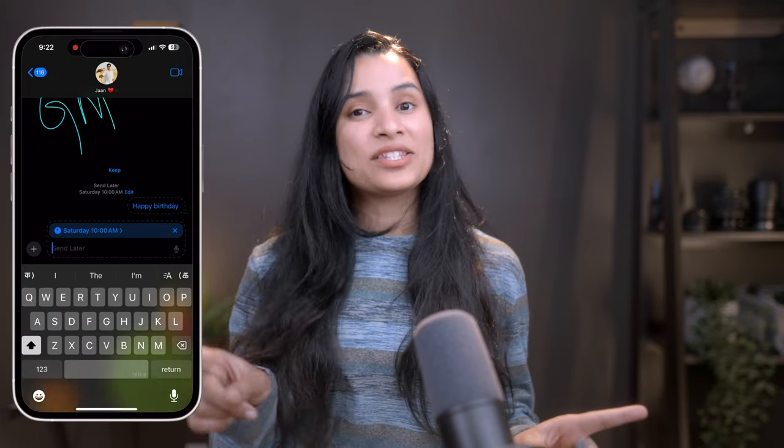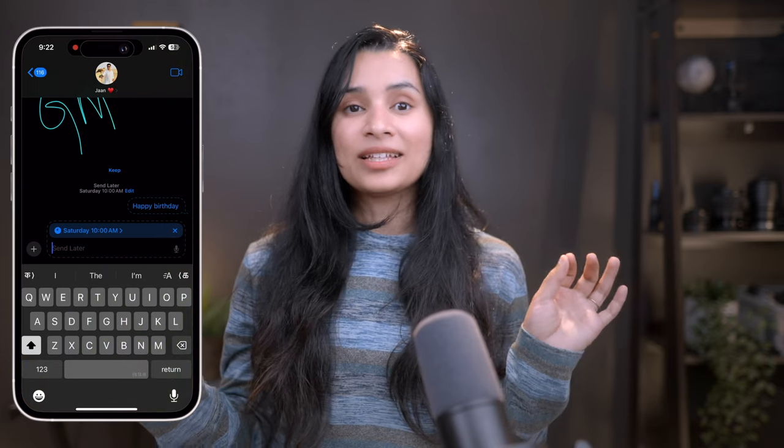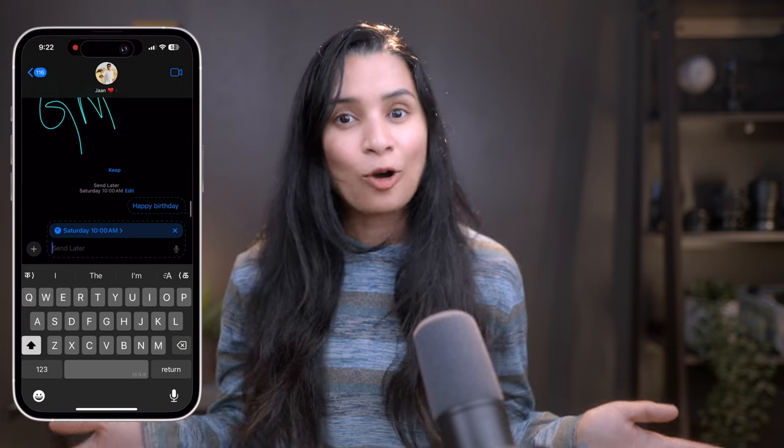At the exact time, your message will be sent automatically. This is so convenient and it really enhances the functionality of iMessages. I love this feature because I often remember to wish my friends on their birthdays a couple of days before but it slides out of my mind on the day. This is a really cool feature whether it's for work or personal life — scheduling messages can really help you stay on top of things.